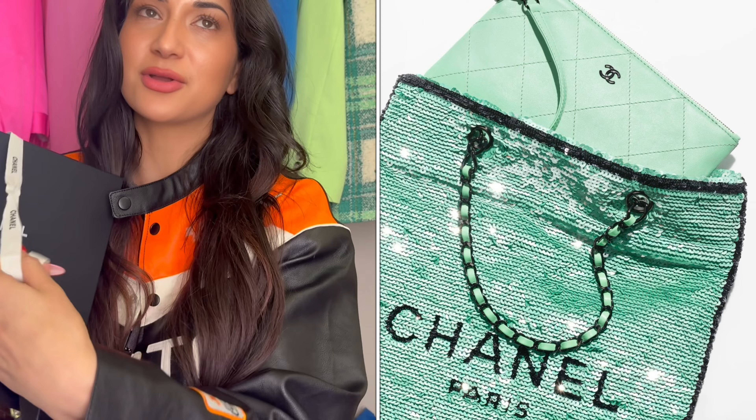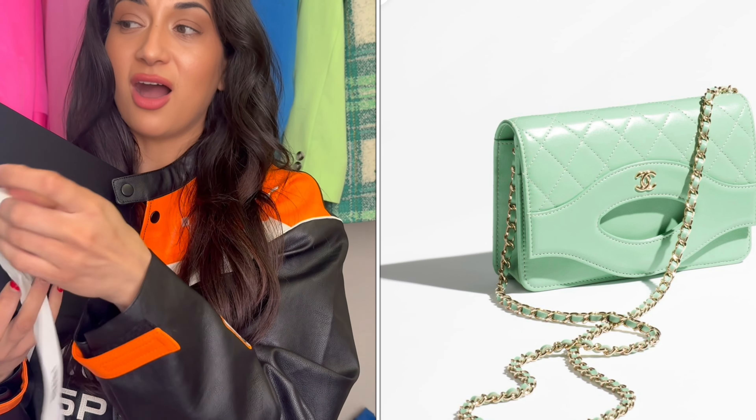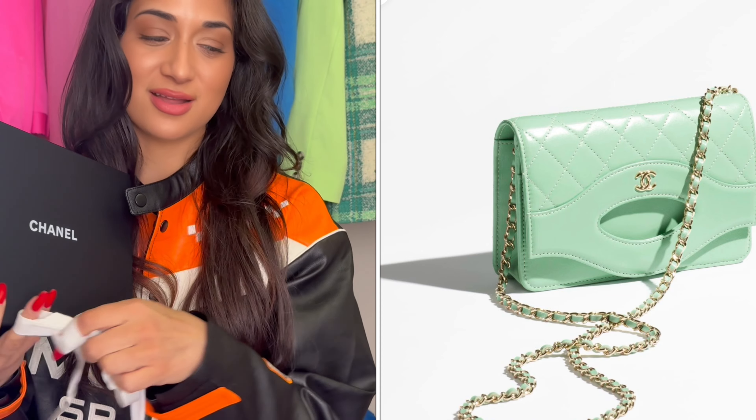I think the Spring Summer collection has some of the best bags and best small leather goods. Some of the hottest small leather goods are in this collection, so I'm really happy that I got my hands on some of these babies. And you guys will see why I think both of these small leather goods will go so well with this awesome jacket.